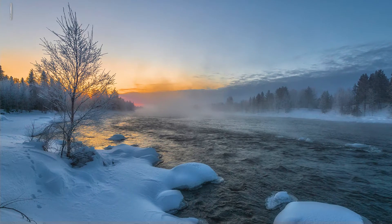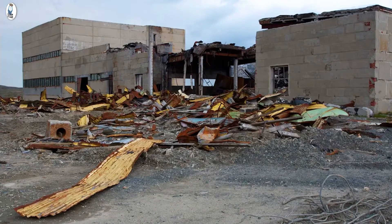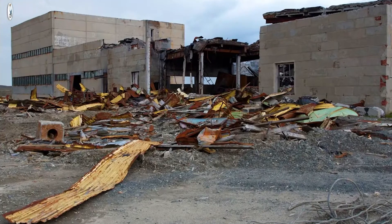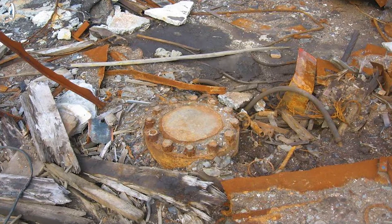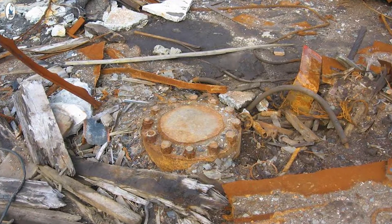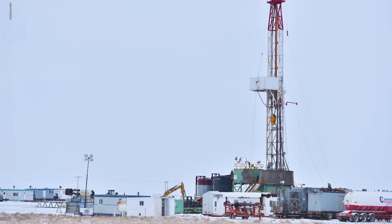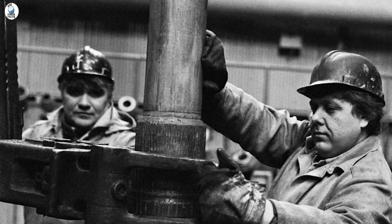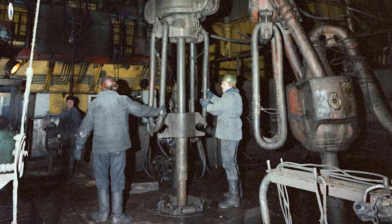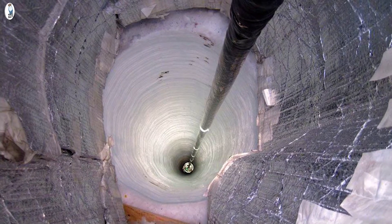The Kola Peninsula in the heart of the Arctic Circle is like a dream, with a lake, snow, fog and dust. But an abandoned building has ruined all this natural beauty. The building was once a center for scientific research during the Soviet Union of Russia. Right in the middle of the building, on the concrete floor, there is a large metal lid — a rusty cover sewn to the floor with rusty screws.